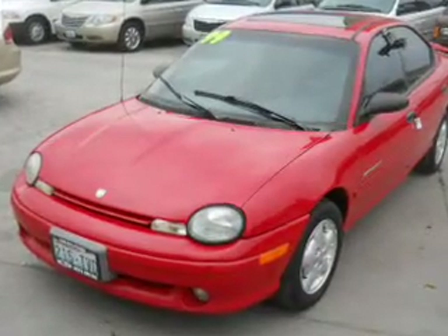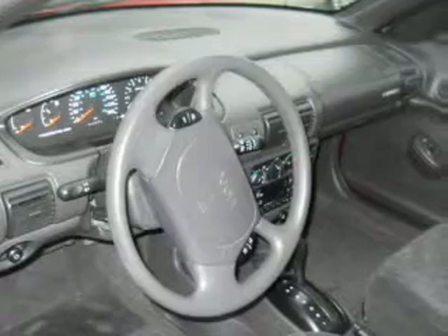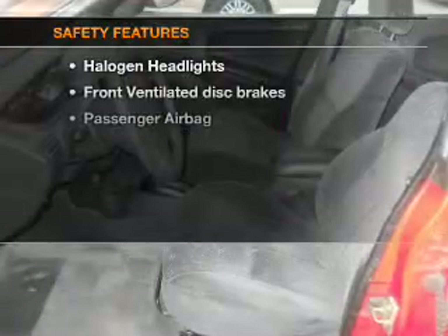Air conditioning, power door locks, power windows, power steering, cruise control, and AM FM stereo. If safety is a high priority,